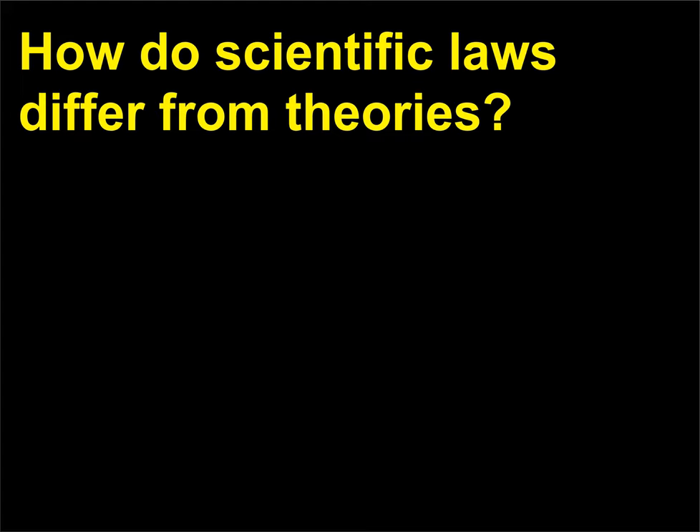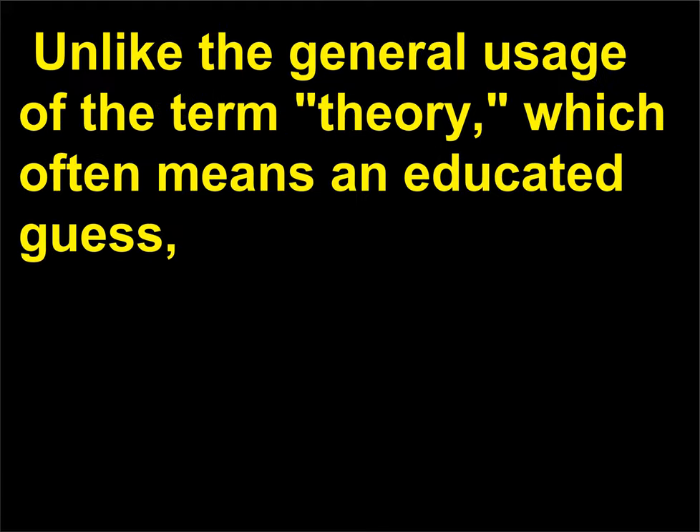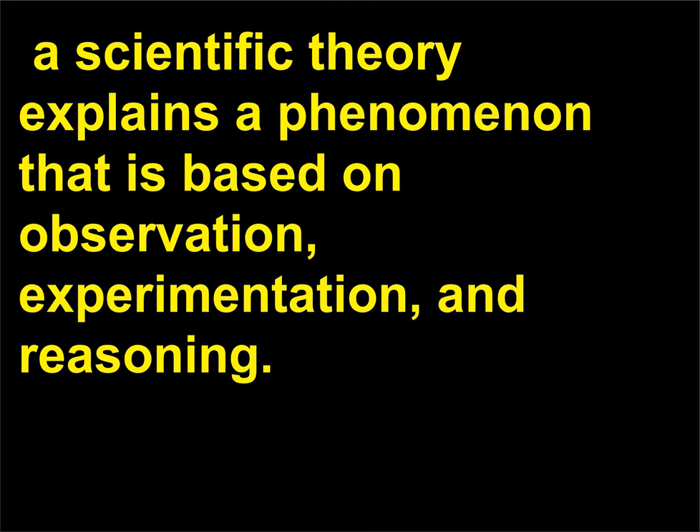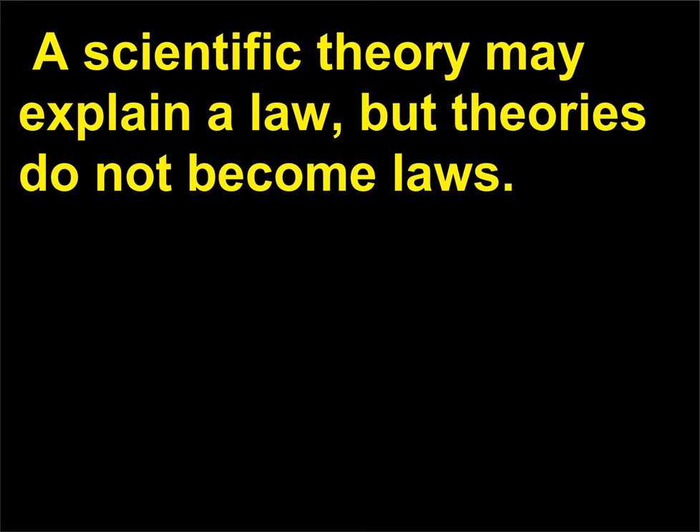How do scientific laws differ from theories? A scientific law is a statement of how something in nature behaves, which has proven to be true every time it is tested. Unlike the general usage of the term theory, which often means an educated guess, a scientific theory explains a phenomenon that is based on observation, experimentation, and reasoning. Scientific laws do not become theories. A scientific theory may explain a law, but theories do not become laws.